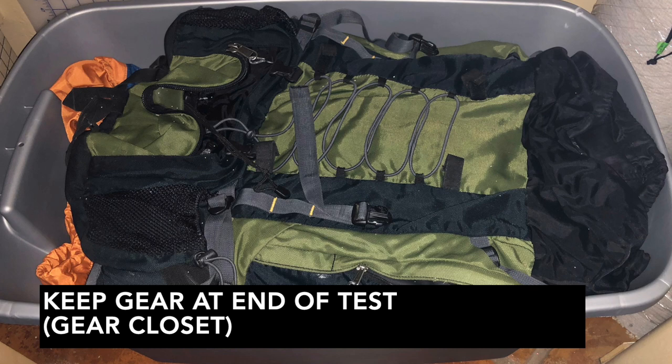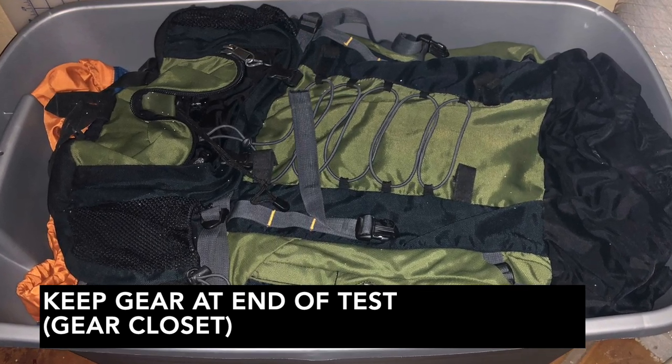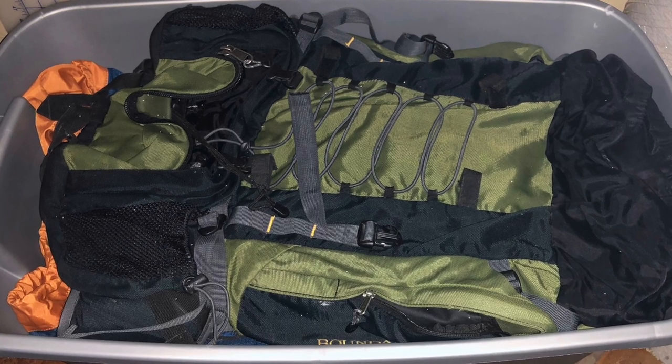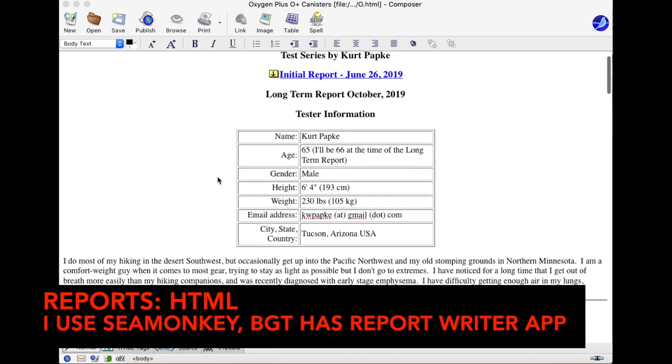The third and final report is filed four months after receipt of the item, with more of an emphasis on reliability and resistance to wear. After the field report, the tester gets to keep the item to do with as they please — use it, sell it, give it away, donate to Goodwill, or whatever.